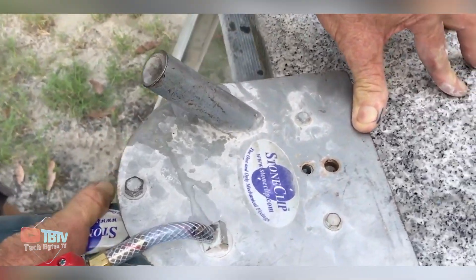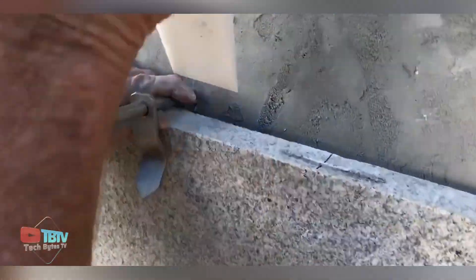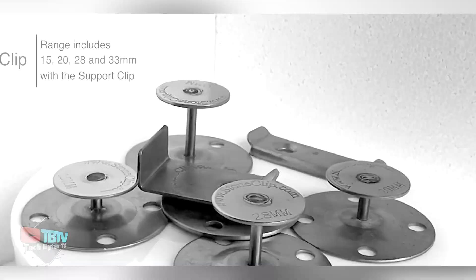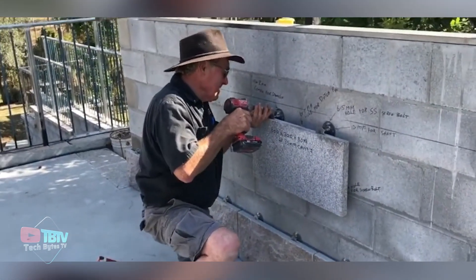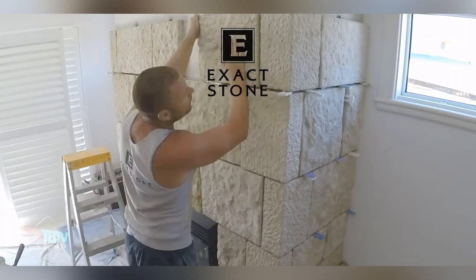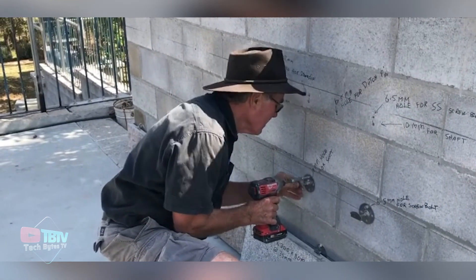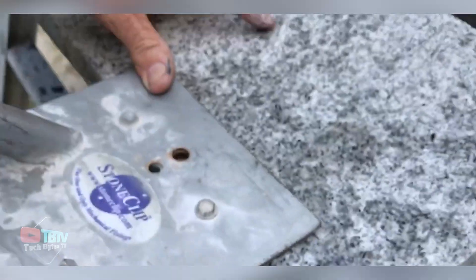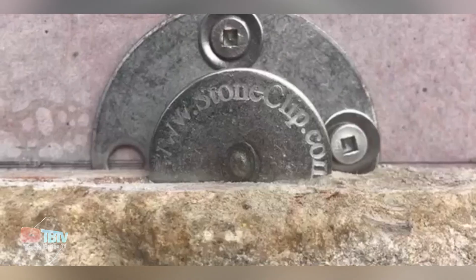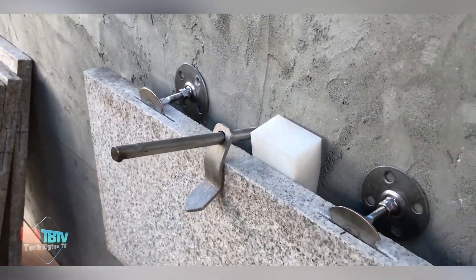When it comes to incredible renovations, meet Stone Clip, an amazing construction technology that simplifies the installation of slabs crafted from various materials, ensuring reliability even under substantial weight. For instance, a 450-kilogram granite slab can be securely fastened with a stone clip, showcasing the prowess of this innovation. Witness the flawless results at renowned locations like the Kyuong Tennis Club, Melbourne Central Tower, or the Ritz-Carlton.